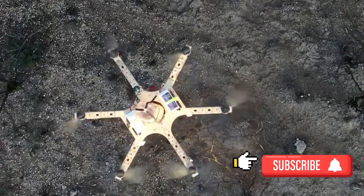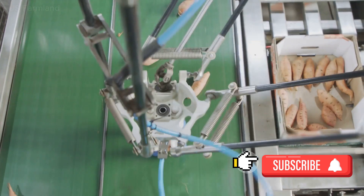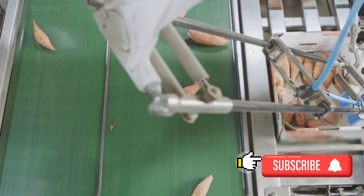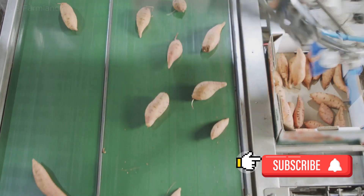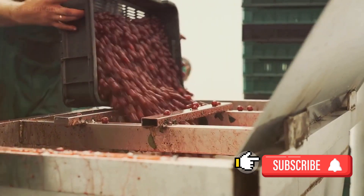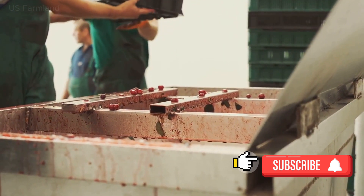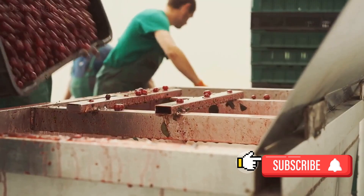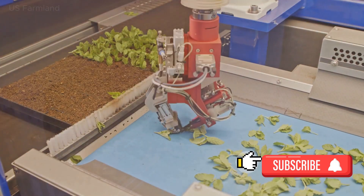From there, the harvested fruits are transported to the sorting and packaging phase — yet another area where robotics shine. Using a combination of weight sensors, color recognition, and machine learning algorithms, the fruits are sorted based on their quality, size, and ripeness. Once sorted, they are then packaged with care and precision, ready for transportation to markets near and far.